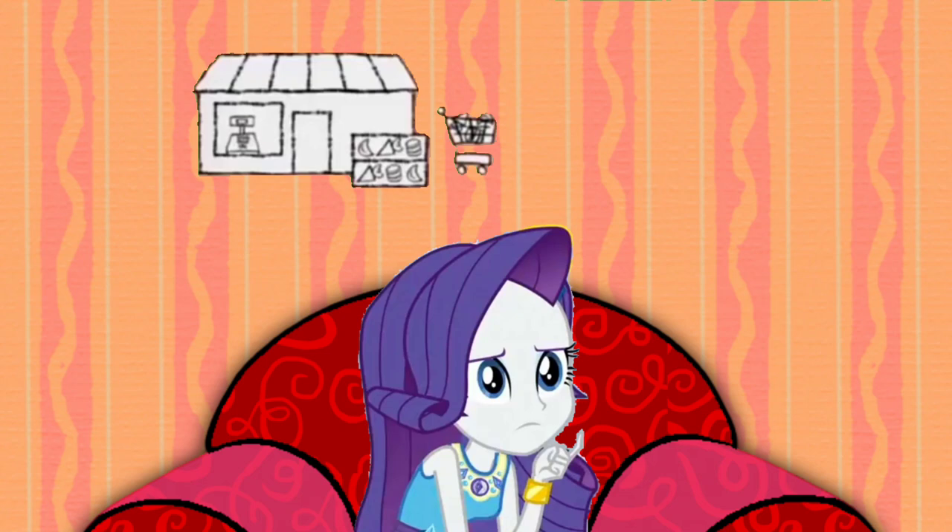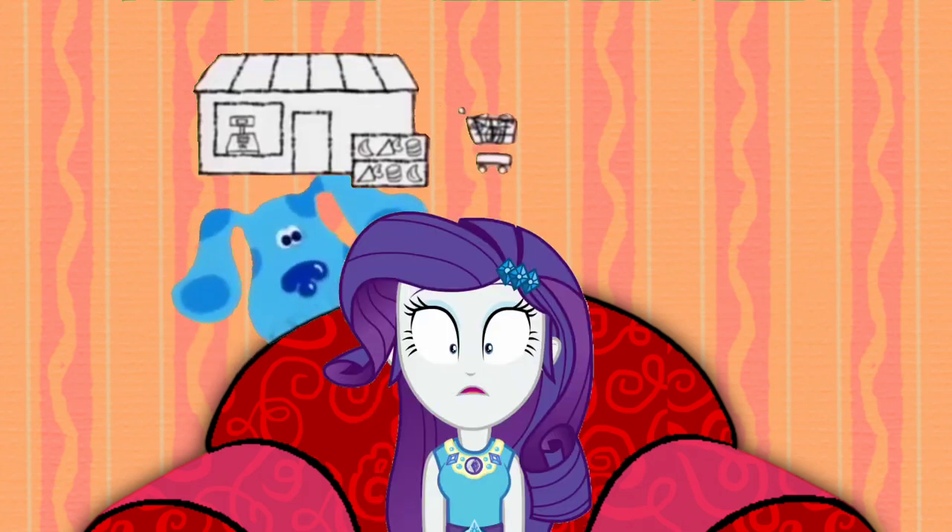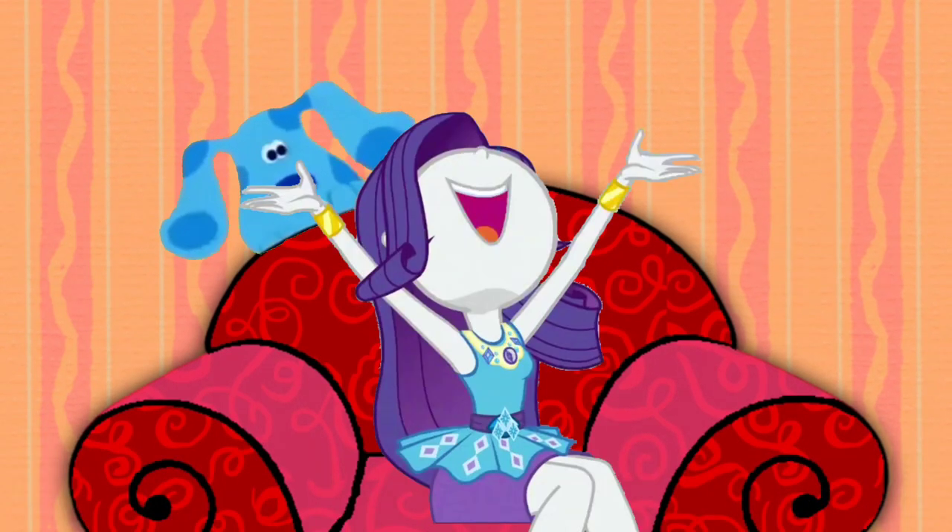A grocery store! That's it — we just figured out Blue's Clues!